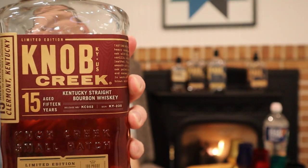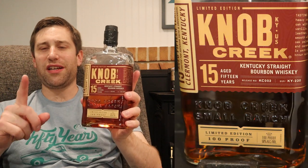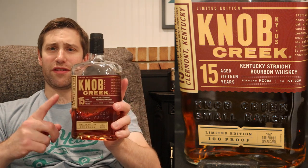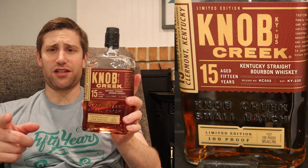Next up, Knob Creek 15 year. Also a limited edition, however they have released it the last two years — 2020 was the first year, and they also released it in 2021.